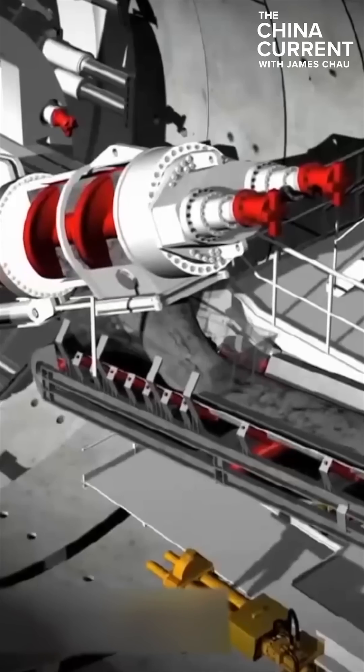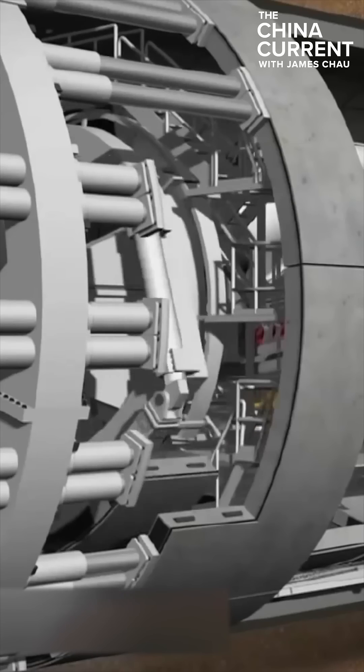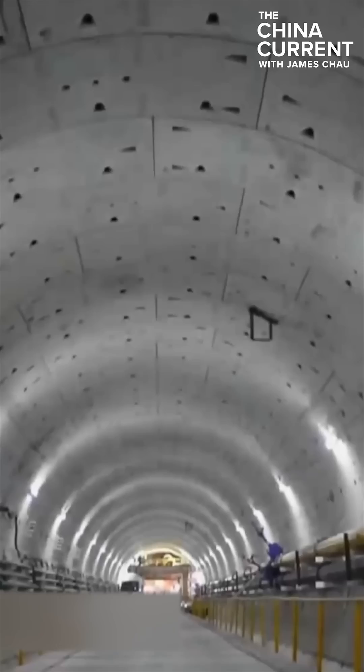The tunnel boring machine is called a shield machine in mainland China. Due to previous technology challenges along with the difficulty of manufacturing, the tech for drilling has been provided by Germany, the United States, and other foreign countries.